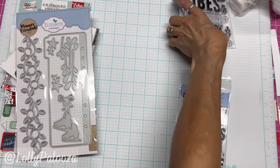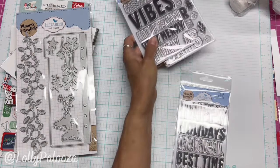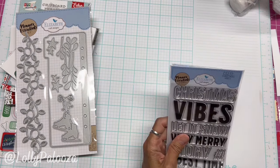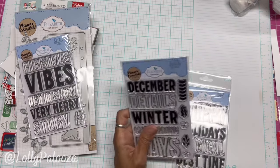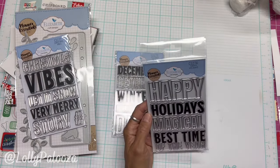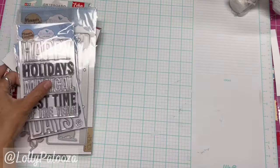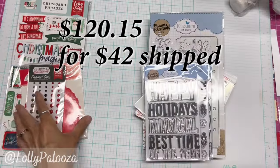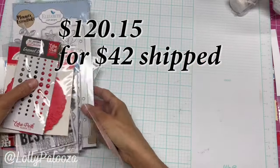And then we've got all these stamps here. We have Christmas Vibes, $11.95; December Details, $11.95; and Happy Holidays, $11.95. This whole set retails for $120.15 — you're getting it for $42 shipped.